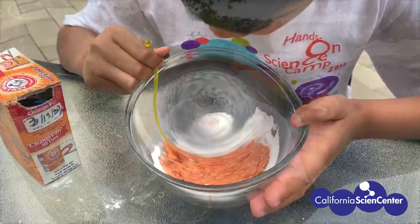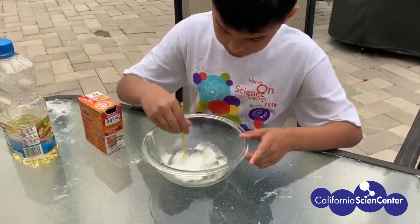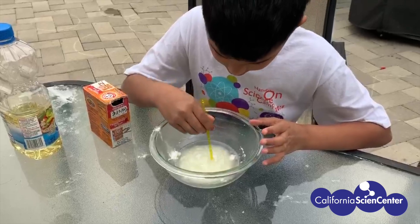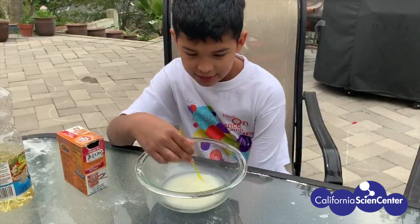I'm mixing oil and some baking soda. Let's see what happens. The baking soda sinks to the bottom and forms like these little clouds, and it started getting cloudy and thickened.